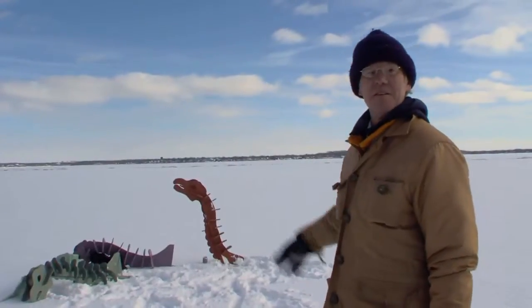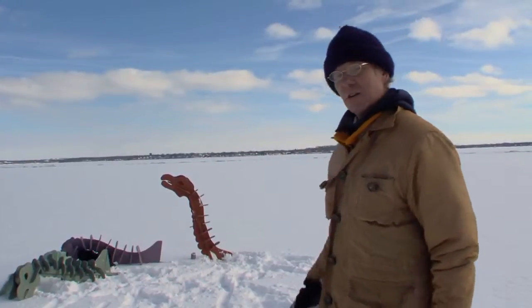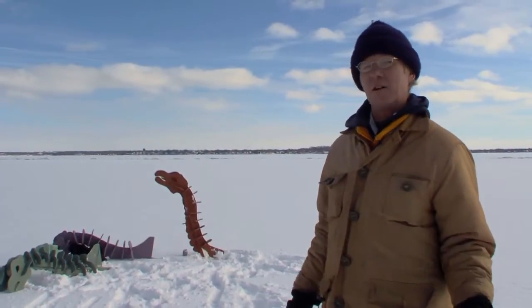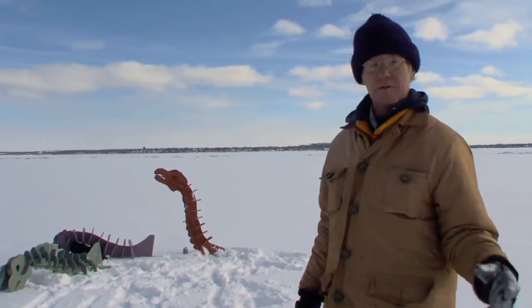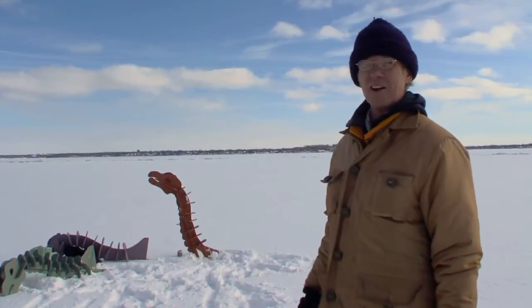This is Mona. This is last year's project. Back in the late 1800s, early 1900s, people actually thought that there were sea monsters in these lakes — Koshkana, Monona, Mendota — the whole nine yards.